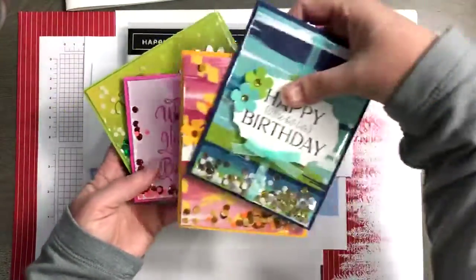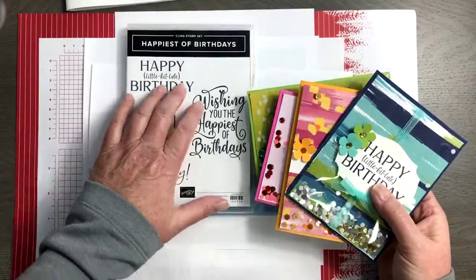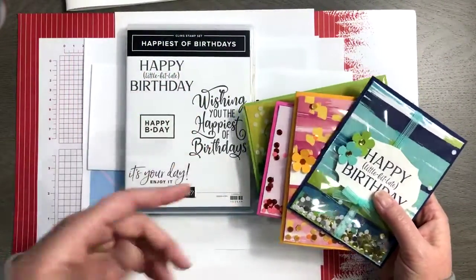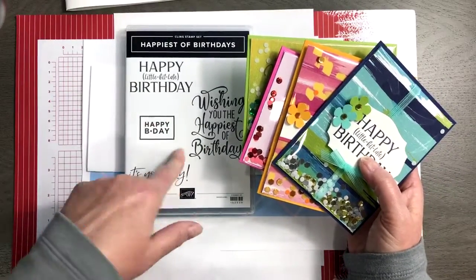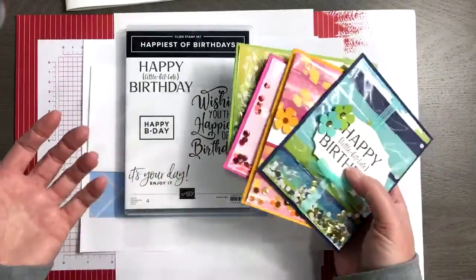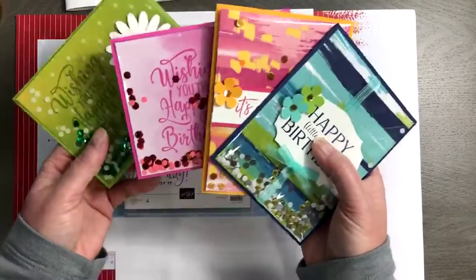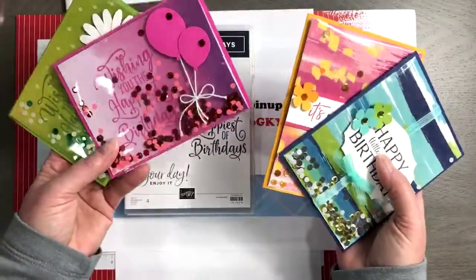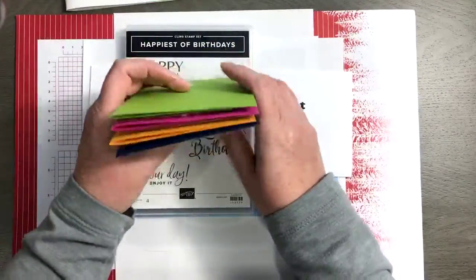You're going to make two of every single card. You'll get a tutorial and all the supplies you need. The stamp set is an add-on — you can add it on through the registration link, or use your own if you already have it. It's a great little stamp set, just ready to kick off the new year with fun birthday cards that are going to wow your friends.